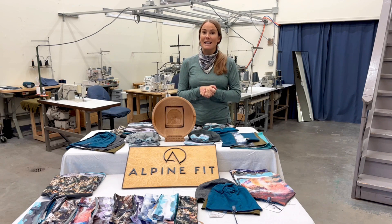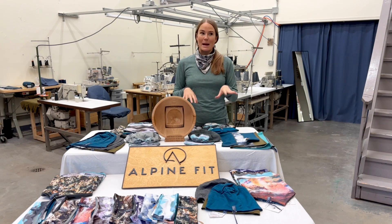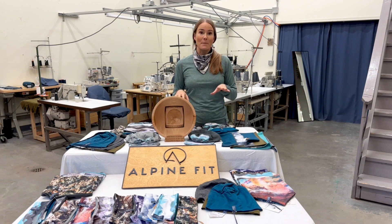We also won Title Nine's Movers and Makers Pitch Fest — we were one of nine brands pitching that year and one of the winners, receiving a large purchase order from them. We've continued an awesome relationship with Title Nine.